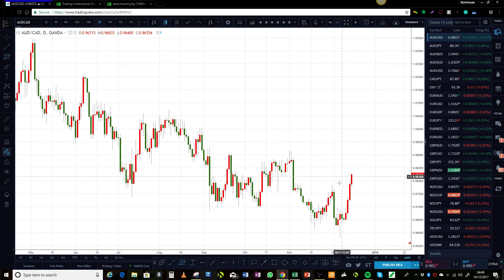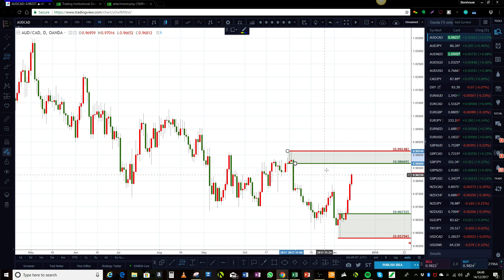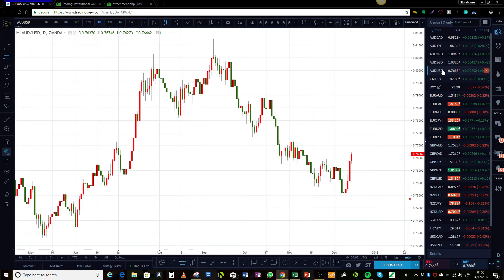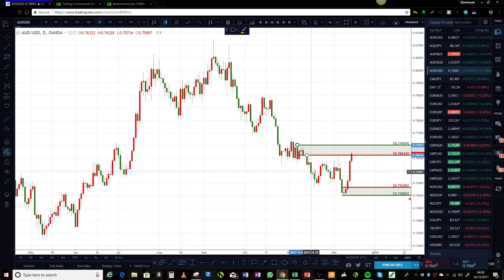On the Aussie CAD, you can see we've cleared out this supply zone, which was created as a reaction to that. We have a huge level, and there will be smaller time frame levels in here with that one above — so that's what we're looking at with Aussie CAD for short-term income. Looking at the Aussie US dollar, similar picture — a bit clearer, and you are sitting in a little bit of supply right now on this one, so that's one to keep an eye on for short-term income as well.